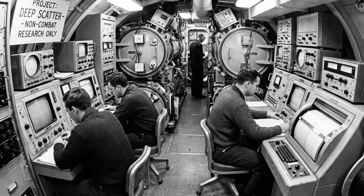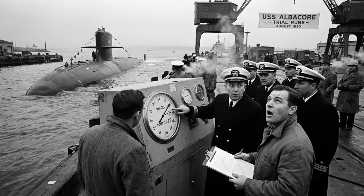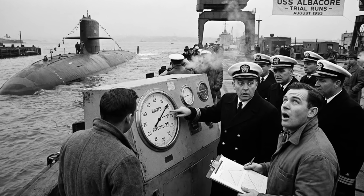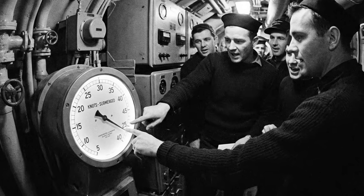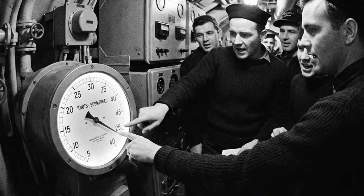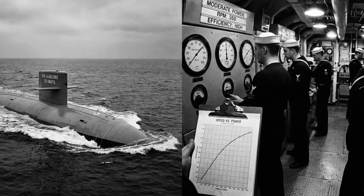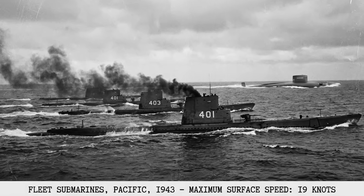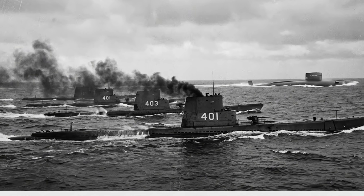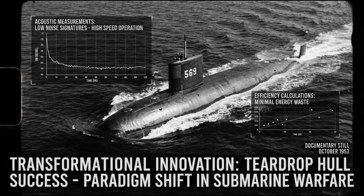The first results shocked everyone. During initial speed trials in late 1953, Albacore exceeded 25 knots submerged, using relatively modest power from her diesel-electric propulsion. This was unprecedented. World War II fleet submarines struggled to reach 20 knots on the surface burning maximum fuel. Albacore was faster underwater than most submarines could manage on the surface. And she was doing it quietly, efficiently, proving that the teardrop hull wasn't just viable — it was transformational.